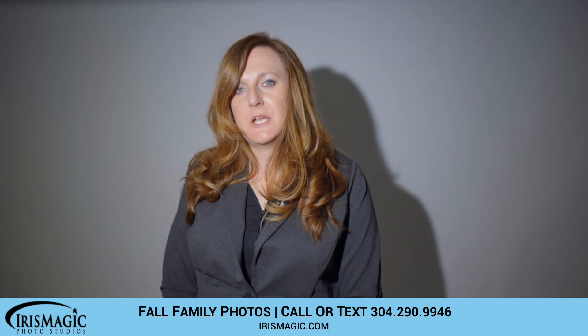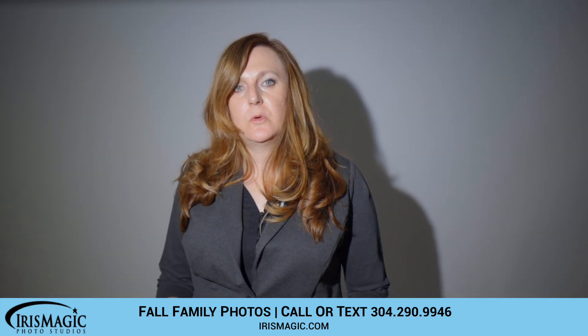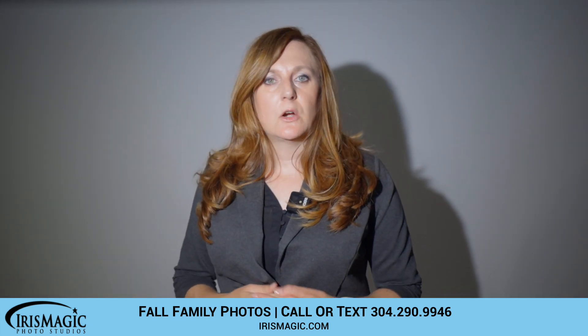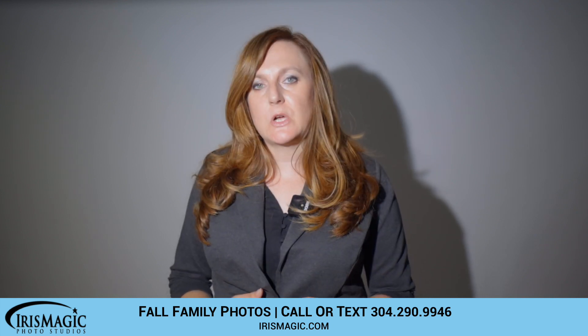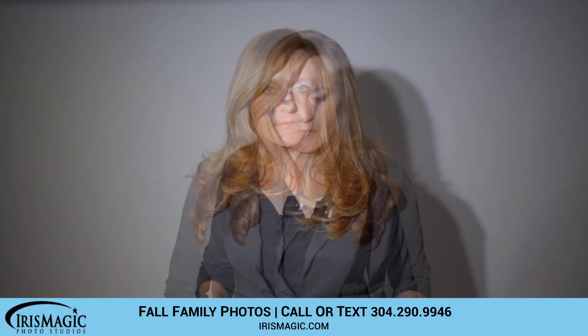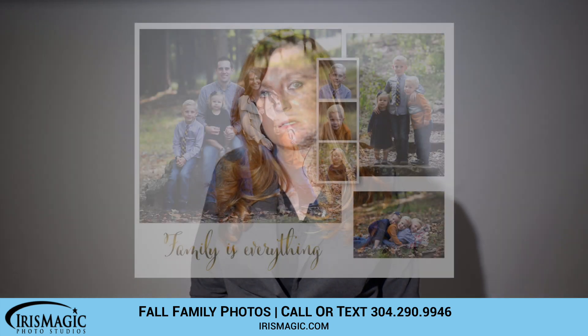Hey everyone, I'm Jeri with IrisMagic and today I'm going to real quick give you some information about our Family Fall Photo Sessions. Our Family Fall Photo Sessions are held at an outdoor location. We'll contact you the week of the session to let you know exactly where that would be. If you have any questions about the locations we like to use, give our studio a call or send us a text. Our sessions are about 20 minutes long, and if you have many family members come, we'll block off a little bit of extra time for you.